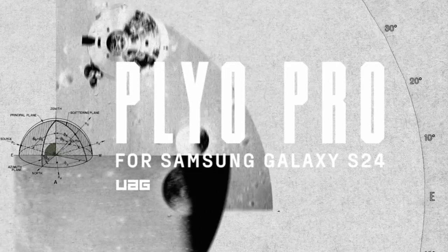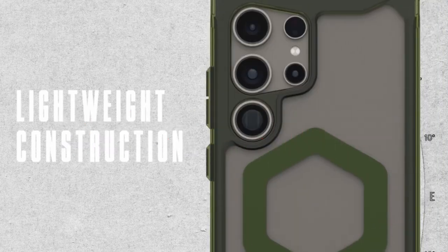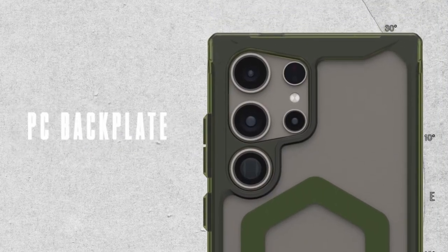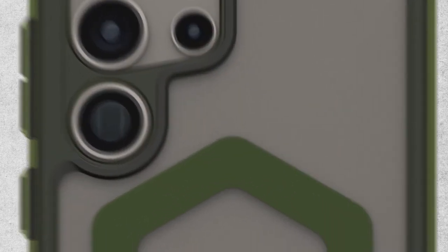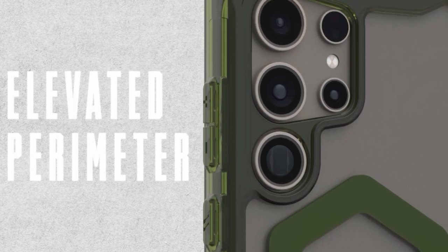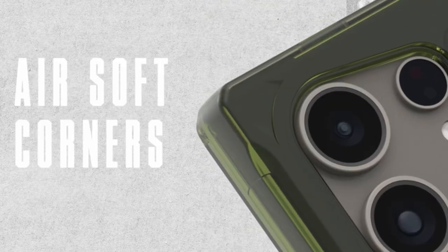Hello everyone, I am back with another video about the best Galaxy S24 Ultra WOG cases you can buy on Amazon. The following list is based on my personal opinion and research, and is ranked based on quality, features, and pricing. Check out the links in the description below for updated pricing and more information on the products mentioned.